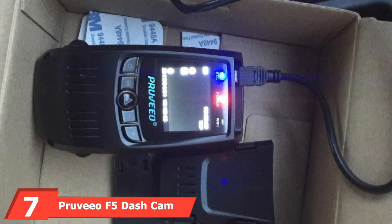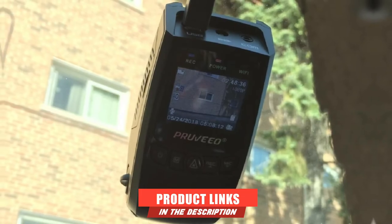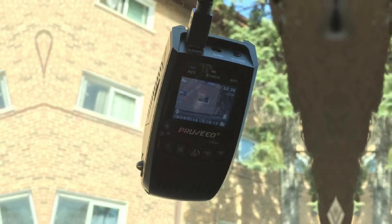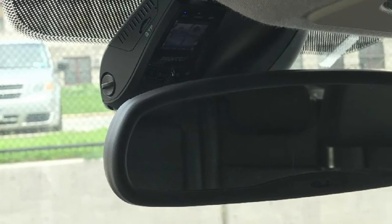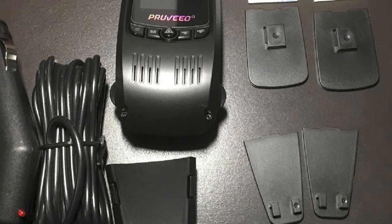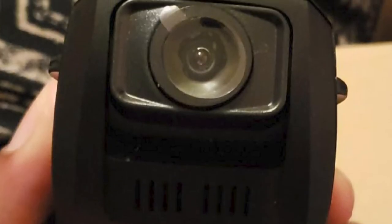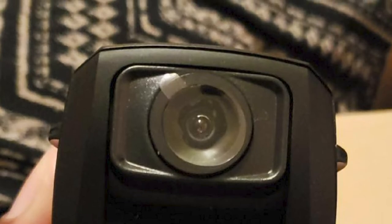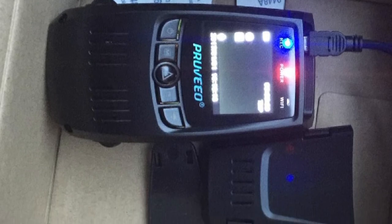Moving on to number 7, the Pruveeo F5 Dashcam with Wi-Fi is known for its sophisticated design and is meant to be mounted to your car's windshield, keeping it from being seen by people outside. It features a 1.5-inch LCD screen and a 140-degree glass lens. The device offers full HD 1080p resolution with 720p being the default mode, as it will allow you to save more footage to memory. You can enable loop recording mode. This one also gives you the option to disable audio recording. It can store up to 32GB on a microSD card (not included). The Pruveeo F5 comes with an app you can download for Android or Apple smartphone, letting you configure your dashcam, view footage, and download HD video recordings over Wi-Fi in real-time.